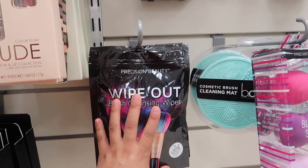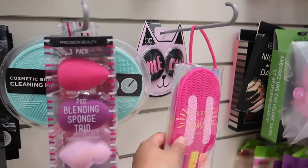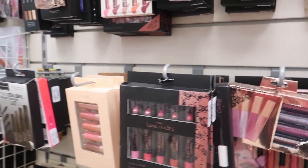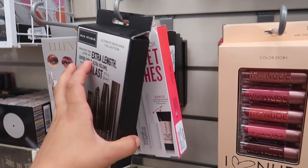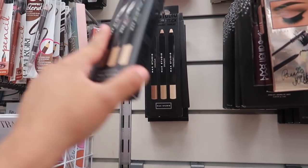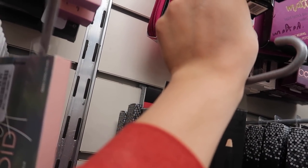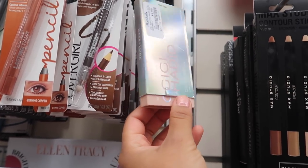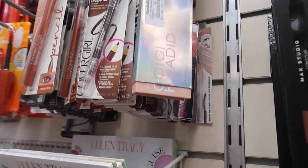They also have brush cleansing wipes for $3.89, beauty blenders for $4.89 — these are really good and under four dollars. The Smashbox All Set lashes are $14.89, Max Studio contour sticks for $3.89, more Smashbox palettes for $12.99, a GG hadid eye contour palette for $4.89, and a Glam Glow lip gloss for $9.99.